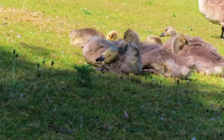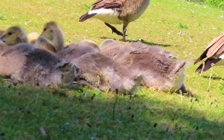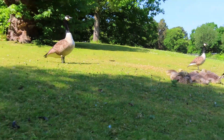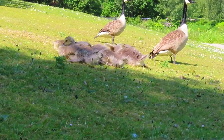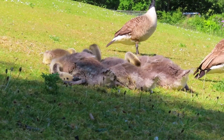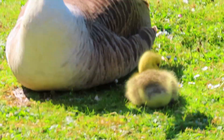All the older Canada geese are getting fairly big now — just chilling in the sun with the iron dome around them, all the adults. And there are some new baby Canada geese.